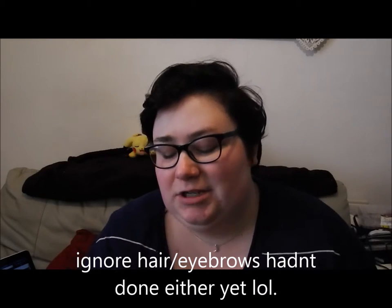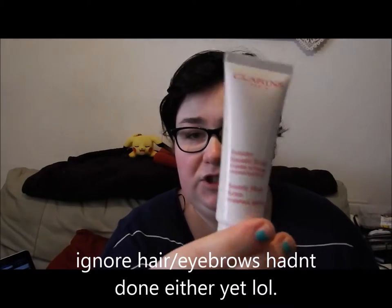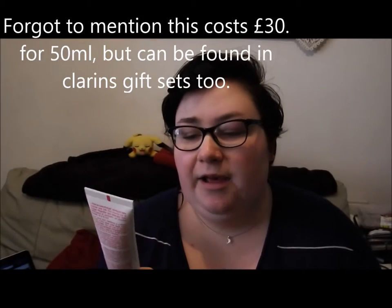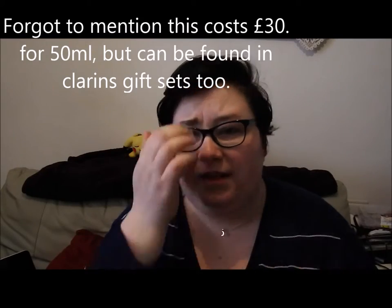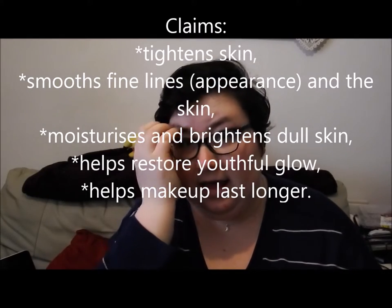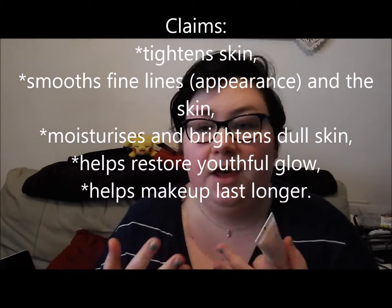Hi, I'm Amy. Today I'm going to do a review of the Clarins Beauty Flash Balm for you, which is this product here. Now, Clarins claim that this tightens and smooths and all sorts like that, but I don't use it for any of that. I mean, it probably does, but I'm 23 and I don't have the fine lines and all that yet. I'm preventing for when I'm older. What I tend to do with this is use it as a makeup primer.